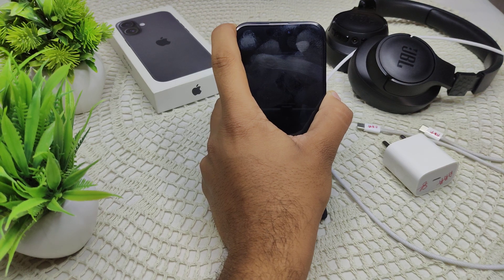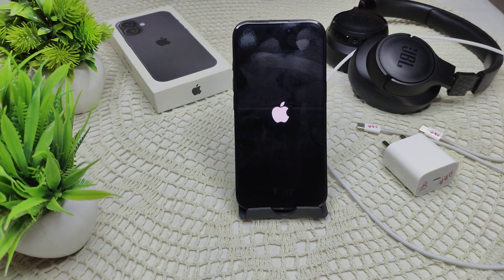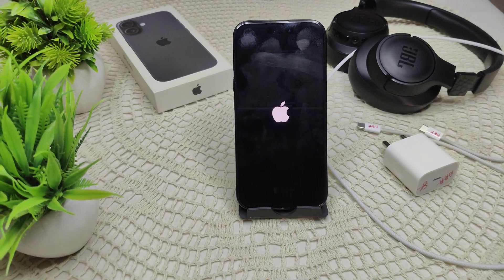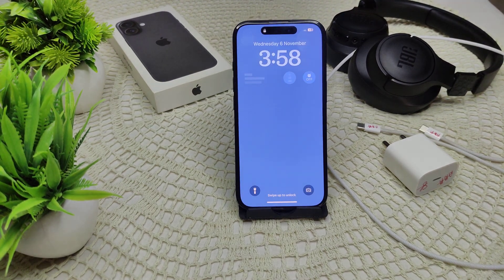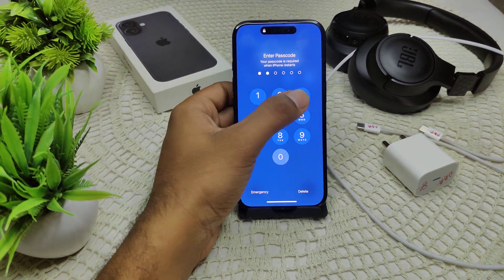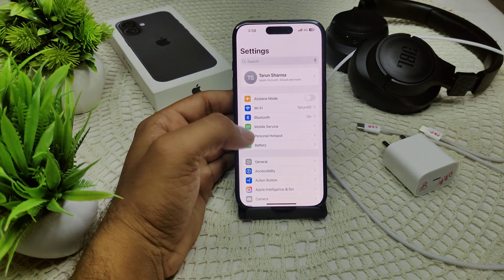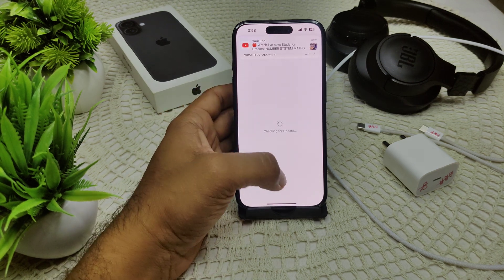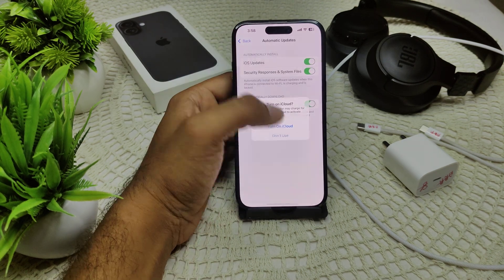After restarting, check if the problem is resolved. If not, make sure your device is running the latest version of iOS, as an update can often fix bugs that affect charging. Go to Settings, then General, then Software Update. If an update is available, update your device.